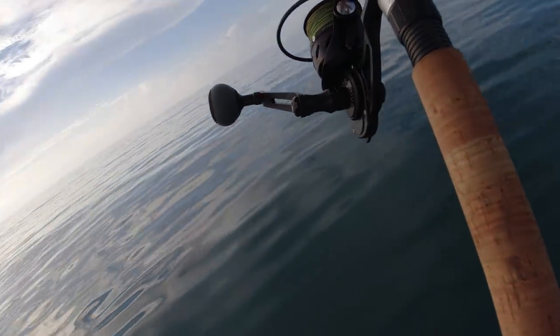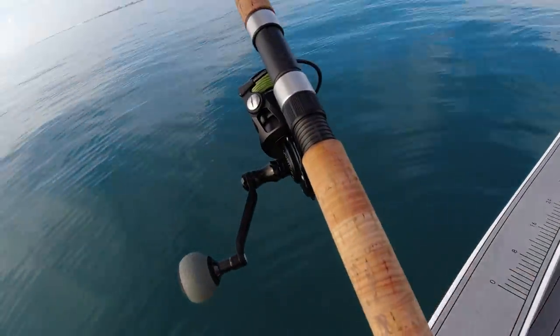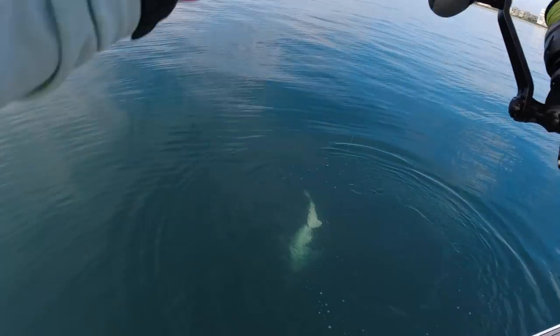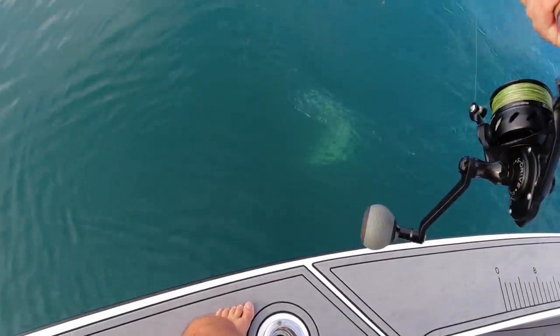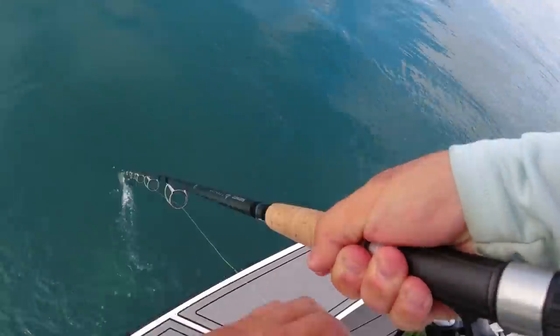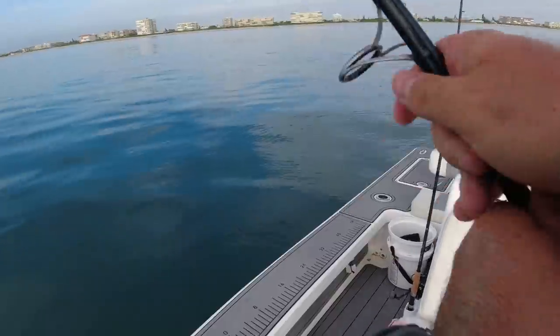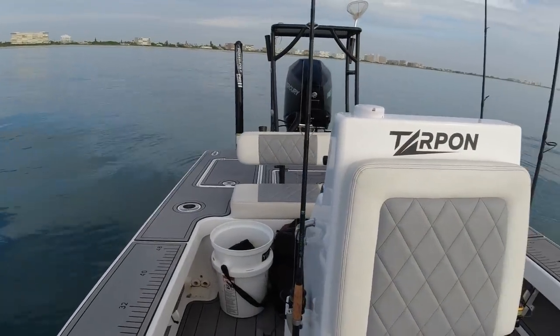That foul-hooked a shark. Yep, it's like a blacktip hooked in the tail. Oh my gosh, how does that happen? I'm just going to have to cut this — there's no way I'm grabbing that. It's like a six foot blacktip. I'm going to have to break them off. I think I broke it at the leader. Why couldn't that be a tarpon? Oh my gosh, that was like a six foot blacktip somehow hooked in the tail. How in the world does that happen?